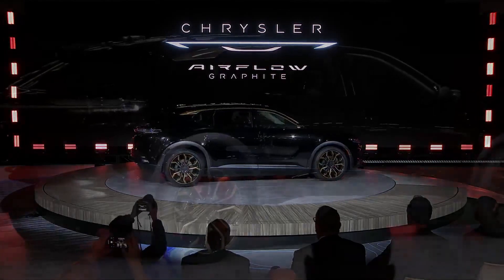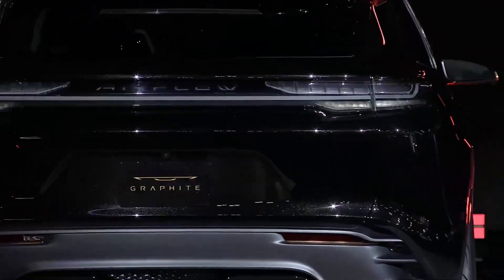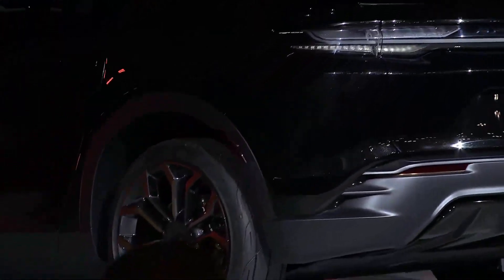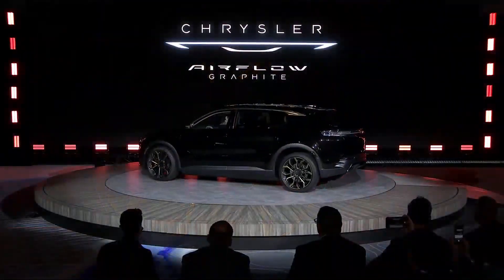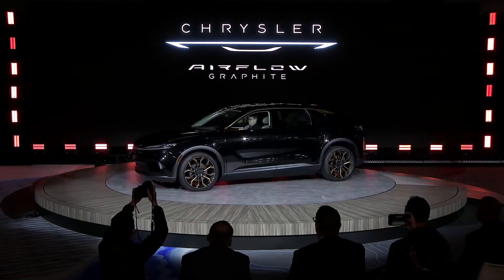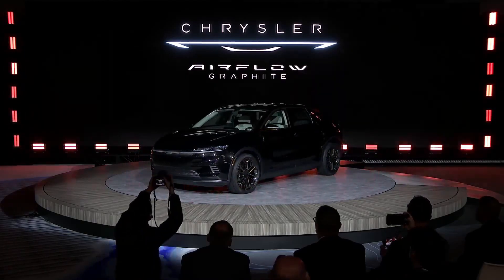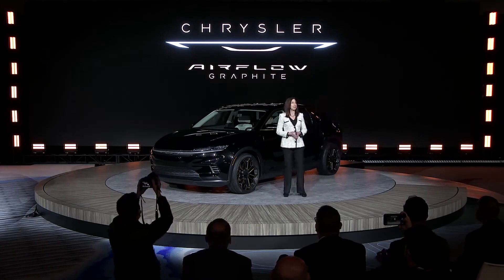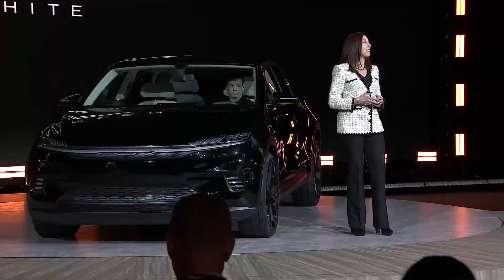Let's get started. Ladies and gentlemen, as a follow-up to the Airflow concept vehicle that we revealed at the Consumer Electronics Show in January, this is the alter ego persona. This is the all-new Chrysler Airflow Graphite concept.